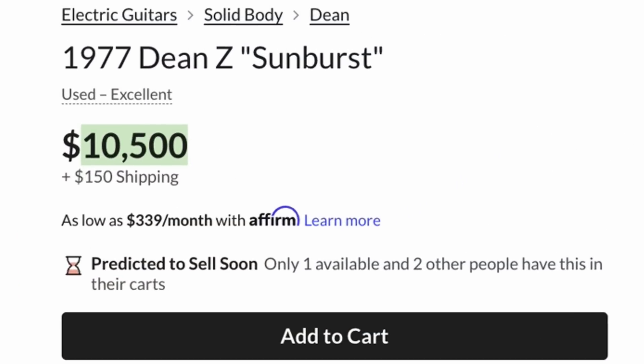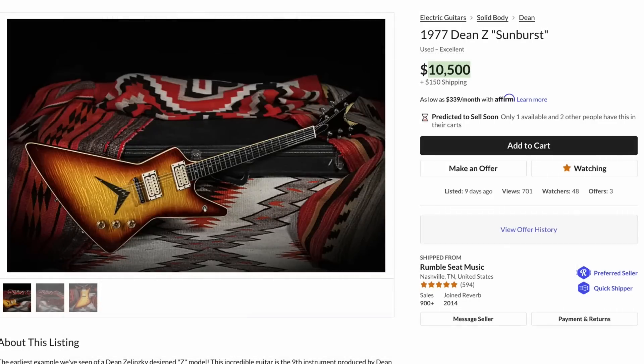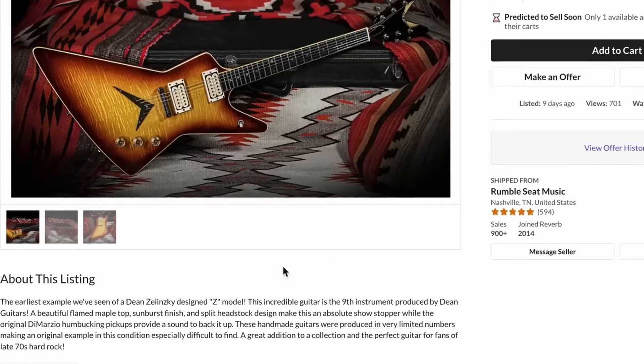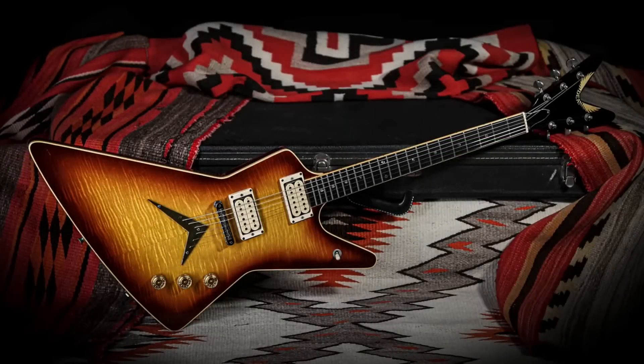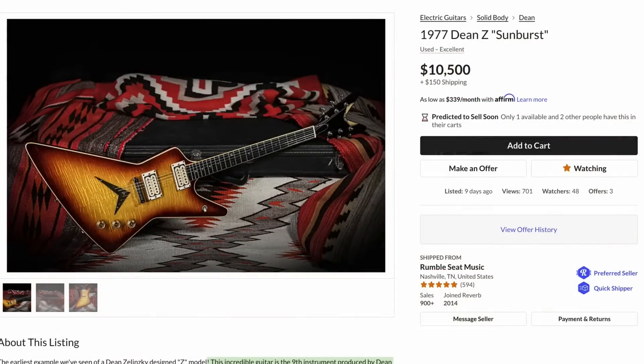I'm not a big player in this market, but I was expecting maybe a really nice clean one would be like $6,500. If you read the description here, this was the ninth one made — so within the first 10 by Dean Guitars, like the official brand when they opened. That makes this one even more extra special. I'm not enough of an expert to know — is that about what we should be paying, or is that a really wishful thinking price?